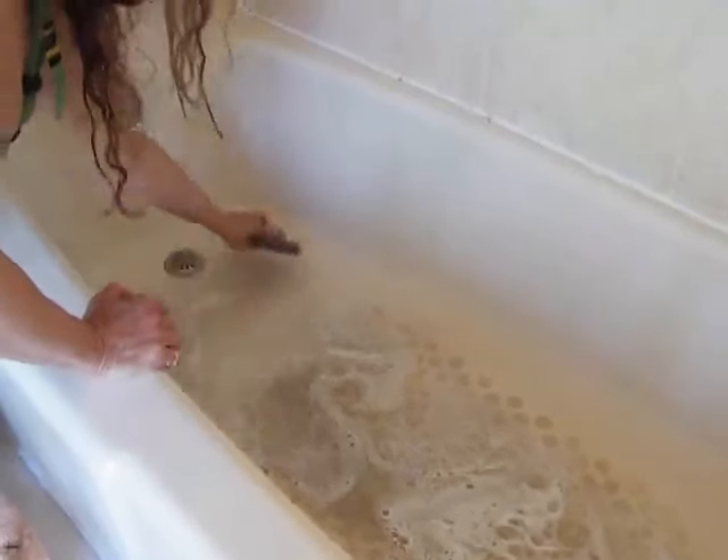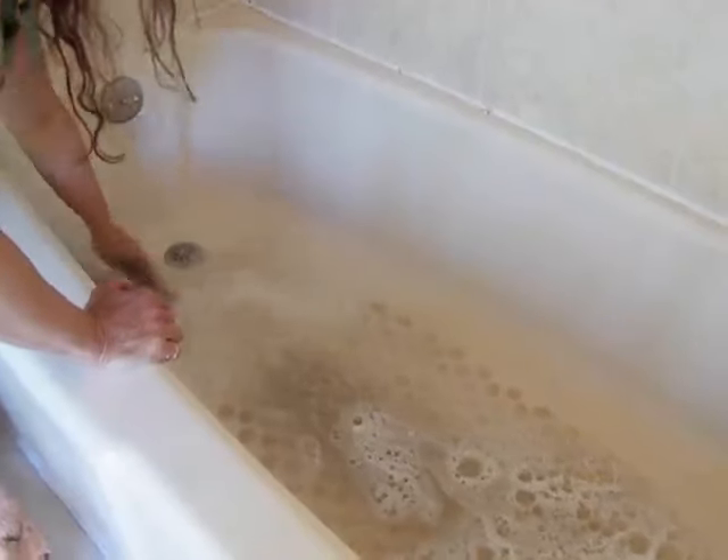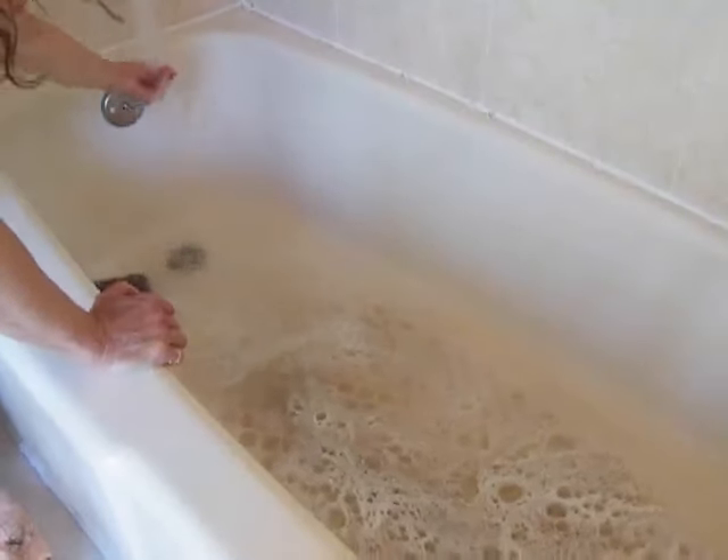Well, you can see I cleaned up this tub, and it looks like when I finish the whole tub, I'll be able to sell this house.